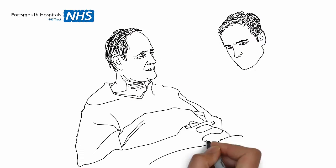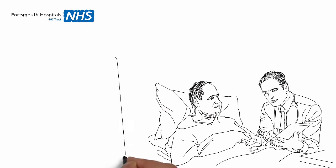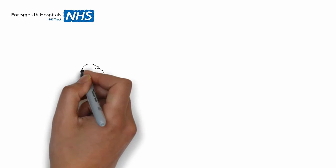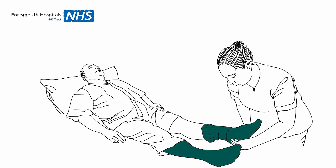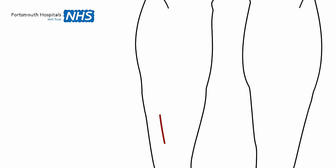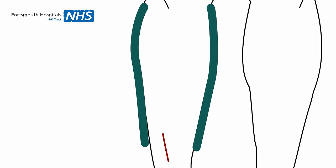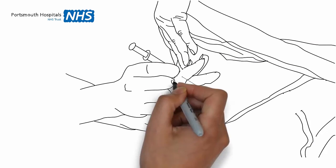Your doctor or nurse will assess you when you come into hospital. They may not need to do anything more than encourage you to do the things previously mentioned. If you are more at risk, there are other things they may do. They may give you some elastic stockings to wear, which help to keep your blood moving. They may fit you with calf or foot pumps, which squeeze your leg or calf intermittently to improve your blood flow. They may give you a daily injection or tablet to thin your blood and stop it from clotting.